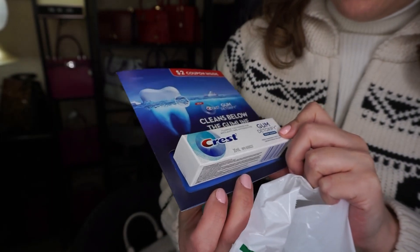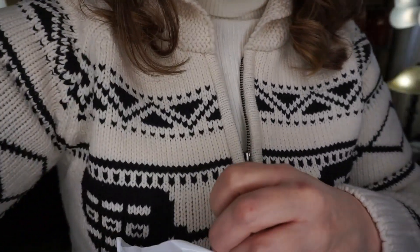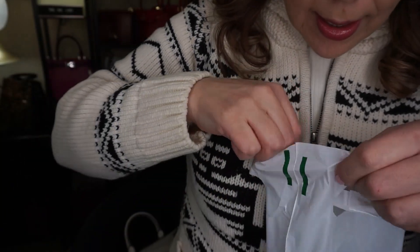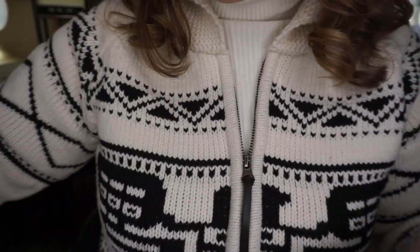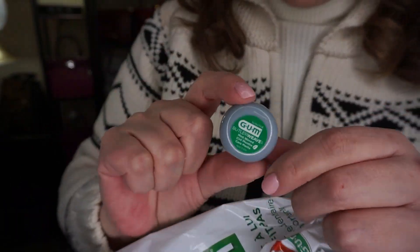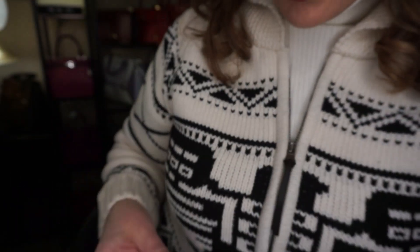Inside I have my toothpaste stuff — they give you these little kits at the dentist. I want to try out this Gum Detoxify Deep Clean. They give you a little toothbrush holder, a new toothbrush, and I also like carrying these little tiny flosses in my purse.